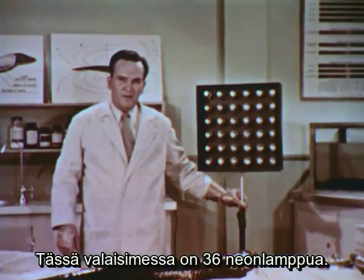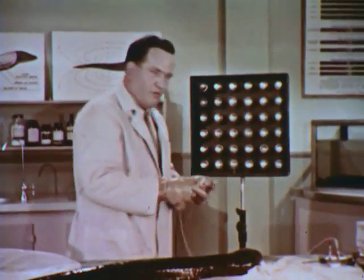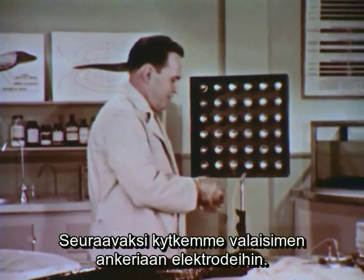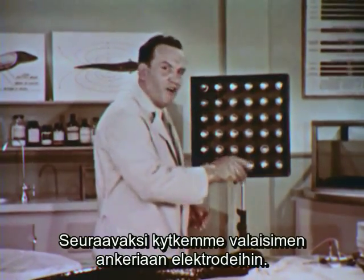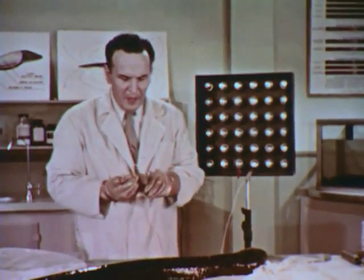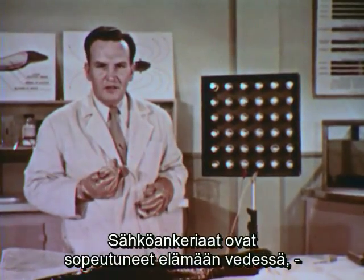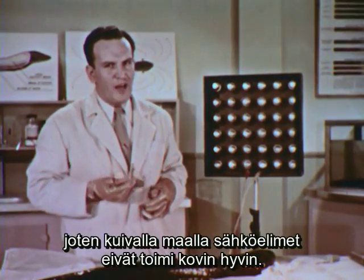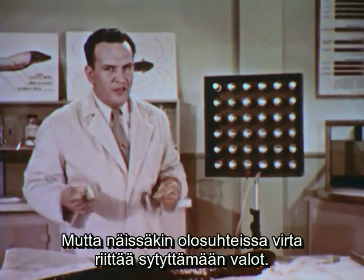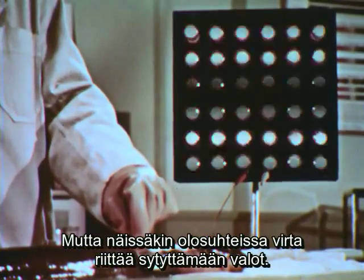Here we have a bank of 36 neon lamps. We'll connect these to our eel electrodes. Now, of course, the eel is designed to operate in water — his electrical system doesn't function too well in air. But even under these conditions, he should give us enough power to light the lights.